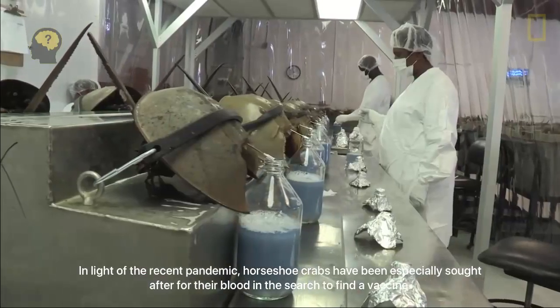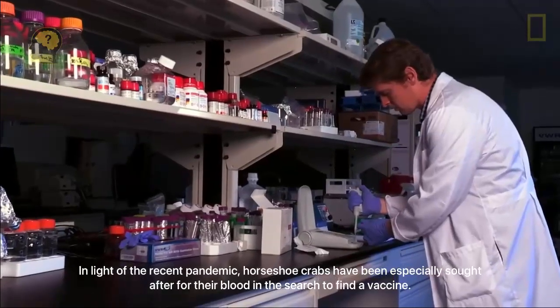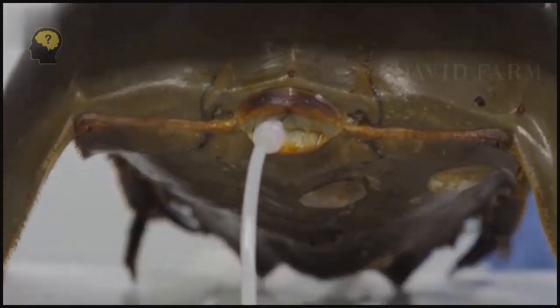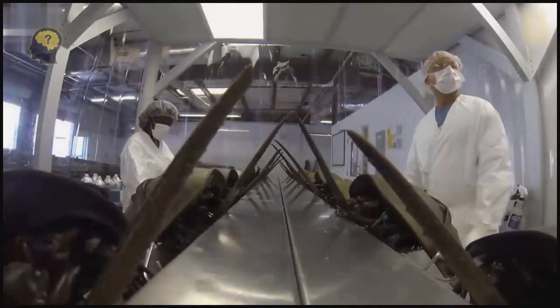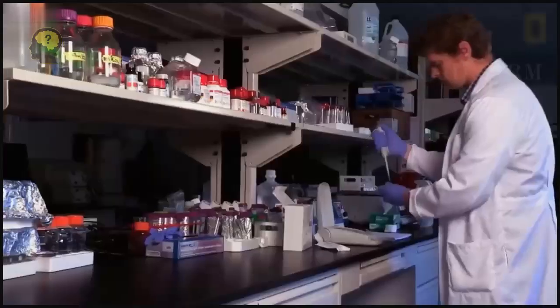The blood of horseshoe crabs has a bluish tint, due to the predominance of copper rather than iron. The blood of these living fossils has a unique property: it coagulates when even the smallest amount of pathogenic bacteria or other foreign microorganisms enters it, turning into jelly. In this way, the horseshoe crab's immune system protects other organs from damage.